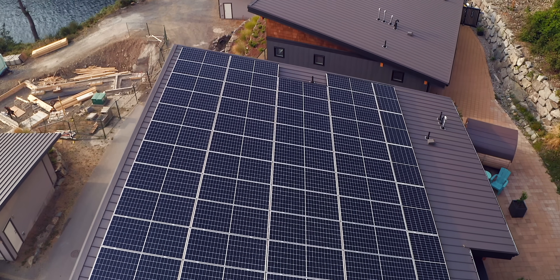So Brent, tell me about how you generate your power at this house. We've got 24 kilowatts of solar panel production on the roof.